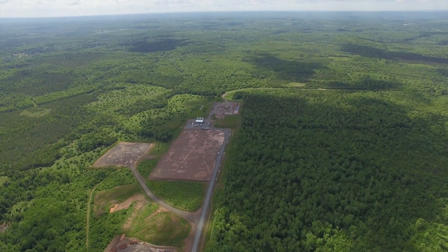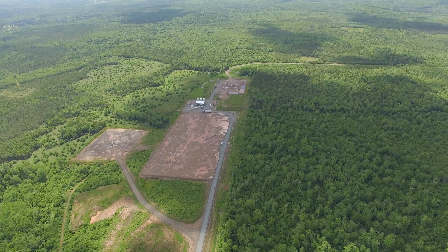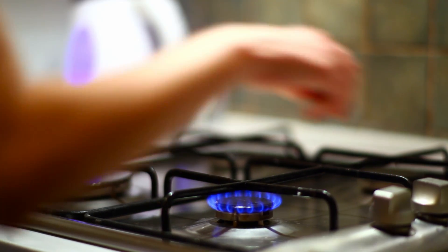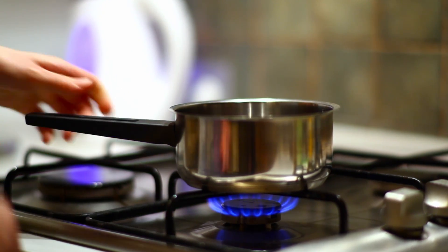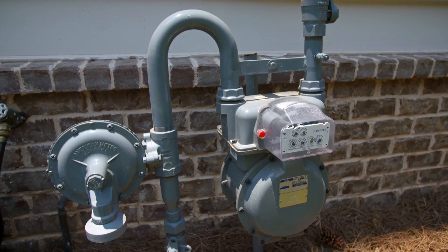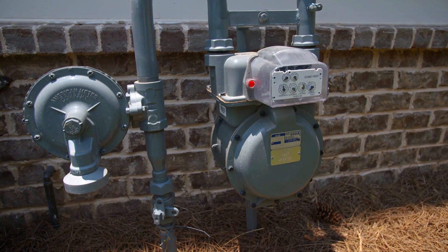So why are we using salt caverns to store natural gas? For the past 50 years, they have been a proven method for safely storing natural gas in Canada. In Nova Scotia, it will provide customers with clean, affordable and reliable natural gas year-round. By injecting it into the caverns in the summer, when prices are low, Nova Scotians can access natural gas to heat homes, schools, hospitals and businesses at more affordable rates in the winter when demand is higher.